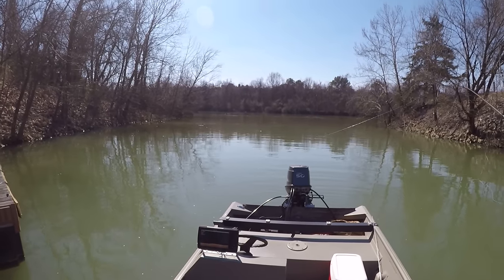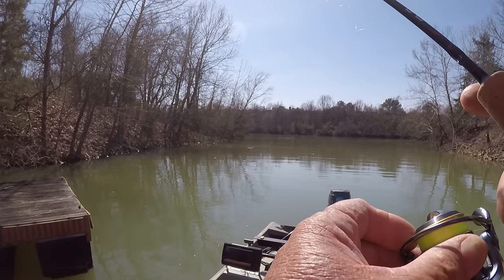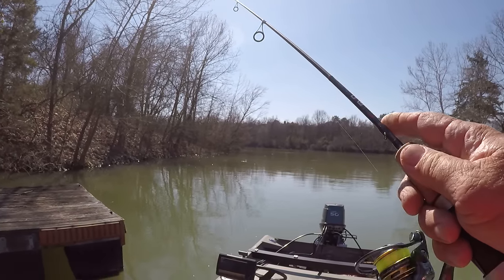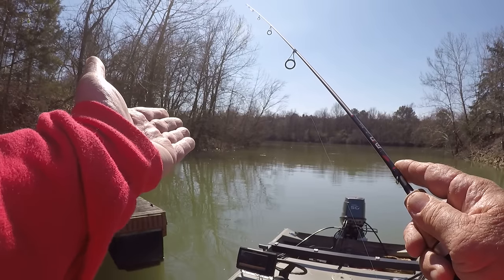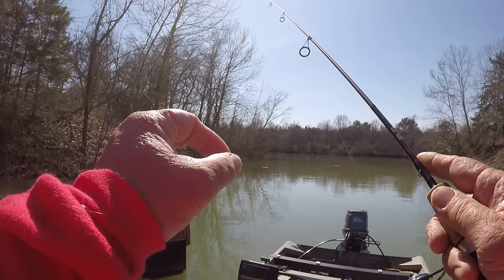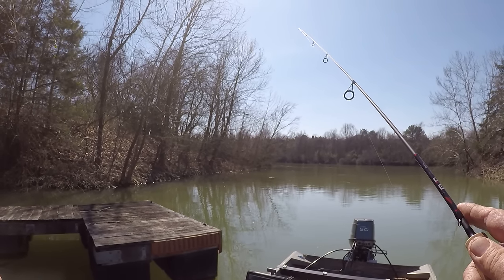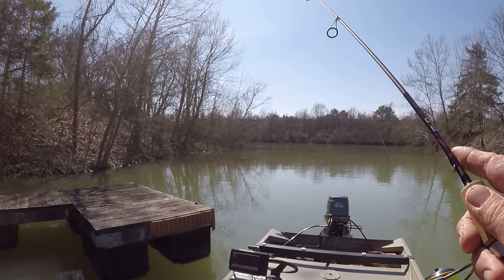Let me show you how I'm fishing this bait. I'll pitch it back there — that's where I caught that fish, in about seven to eight feet of water. Once the bait hits the bottom, which takes a little bit of time with this light jig head — it's on the bottom now. All I do is just move it two or three inches, let the bait settle, then repeat. I call it stitching the bait — just stitching it real slow along the bottom.